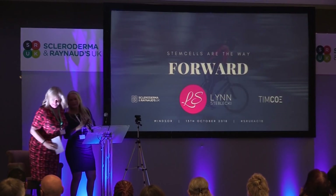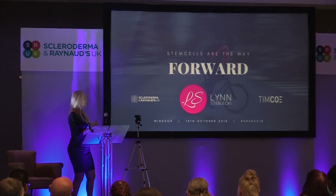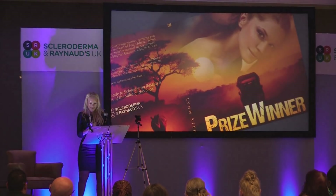And finally — stem cells, to me, I believe are definitely the way forward. My book is in the room over there. Come and buy a copy. Thank you.